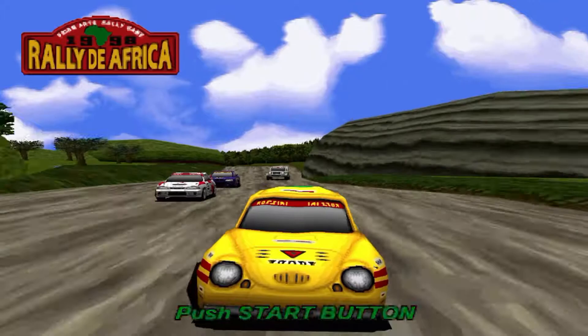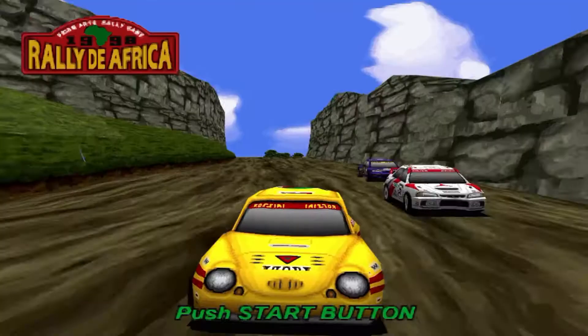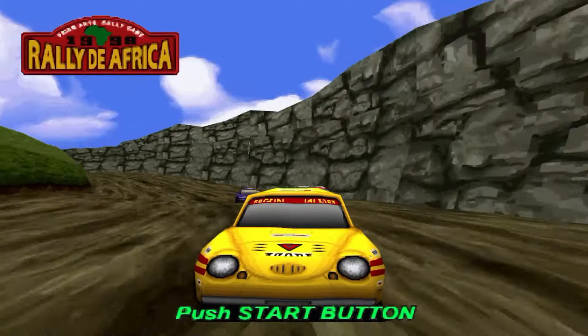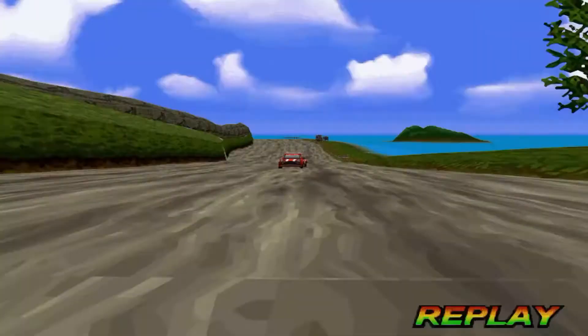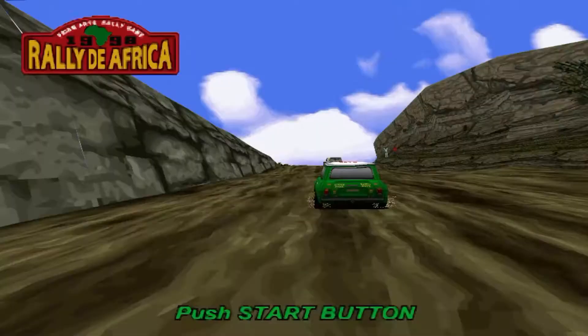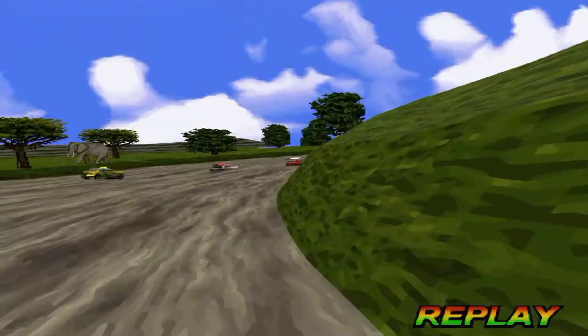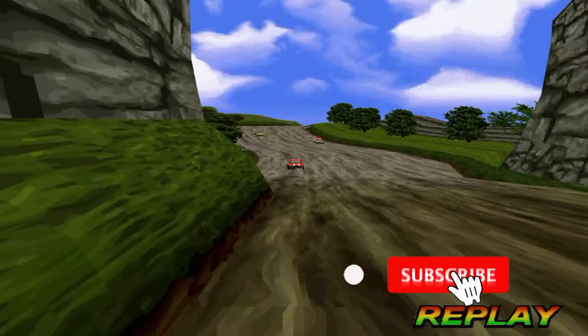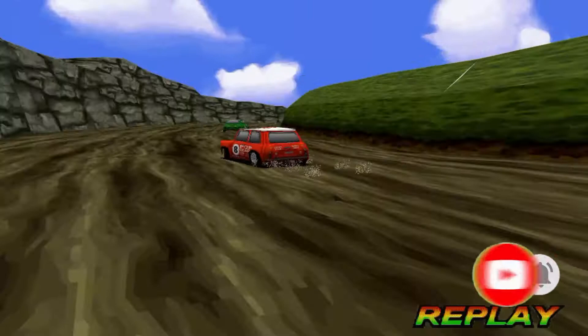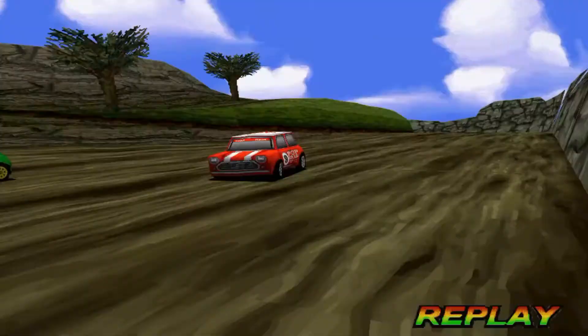Rally Day Africa is a unique arcade racing game heavily inspired by Sega Rally, released exclusively in Japan back in 1998. From the gameplay, visuals, and aesthetics down to the control system, it is very reflective of the popular Sega Rally, which was the benchmark of arcade rally racers at that time. Although not as well-refined as Sega Rally, it definitely offers a very unique and fun challenge, and is considered a hidden gem.